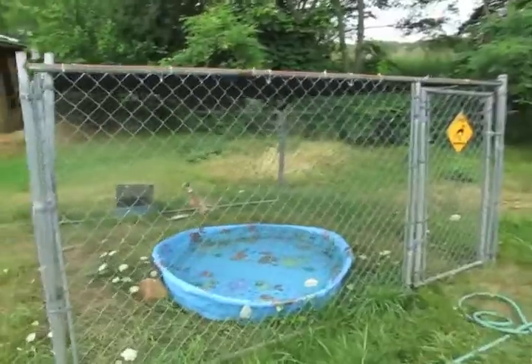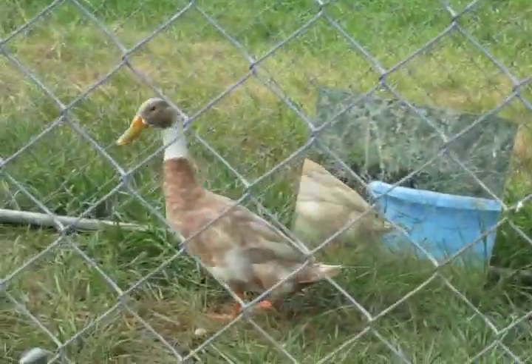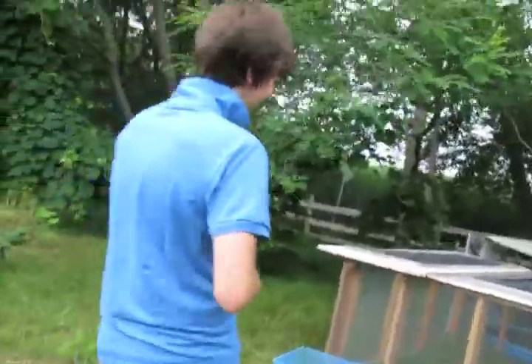Hey, is that Quackers over there? That is Quackers, the super mascot of the whole place! He gets a bigger kiddie pool because of all the ducklings. No show is complete without Quackers making an appearance.